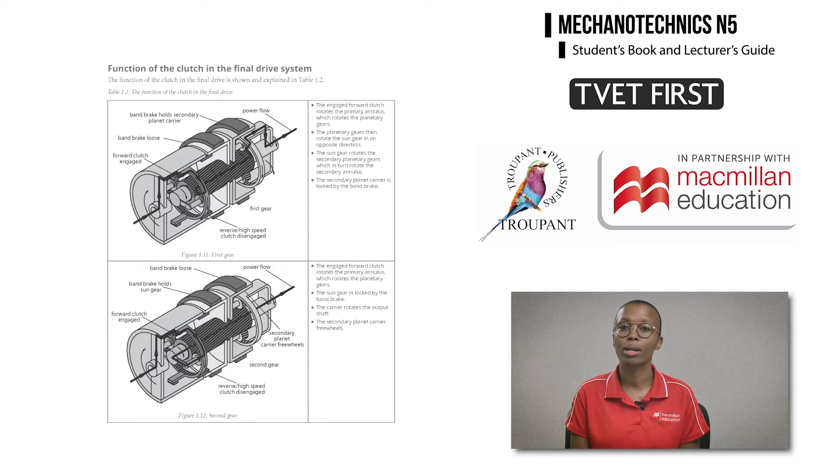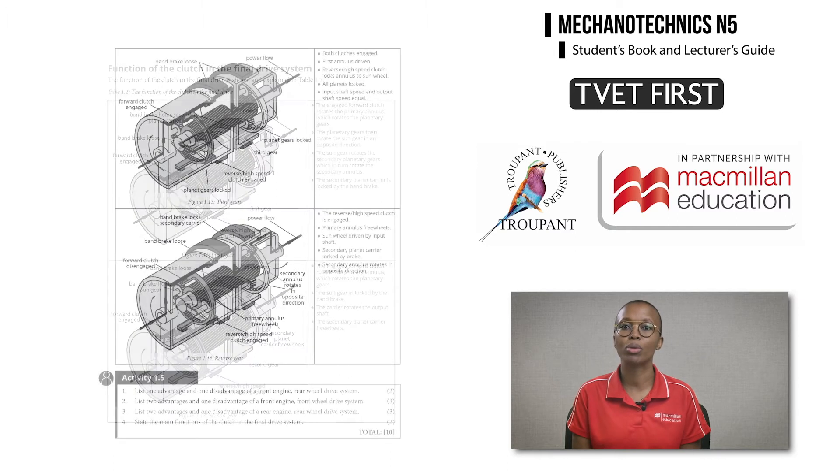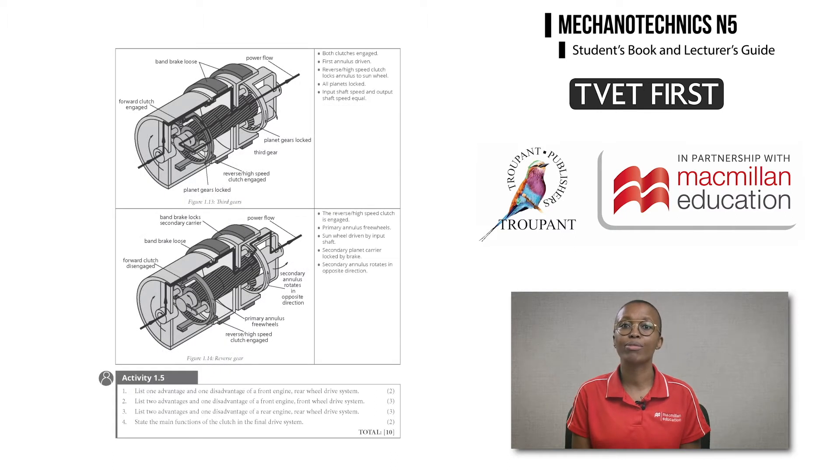In Module 1, the application of epicyclic gear systems is new. Students are now required to draw and label diagrams of gear systems. The curriculum includes more types of final drives. TVET First uses large, clearly labeled diagrams with explanations to teach these sections.